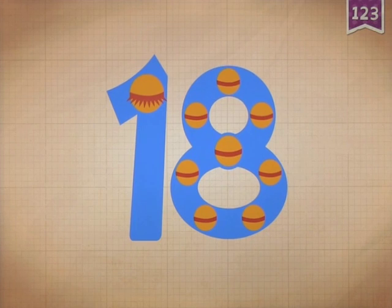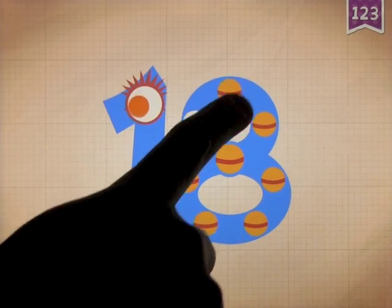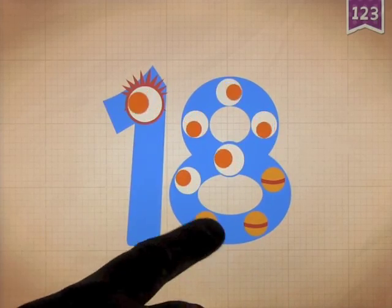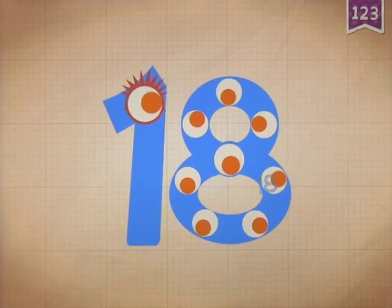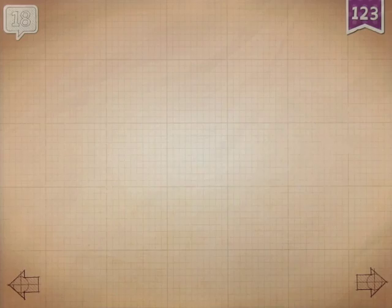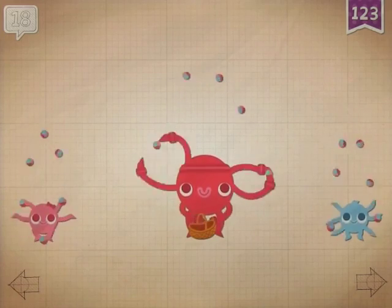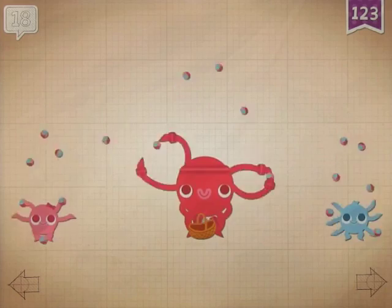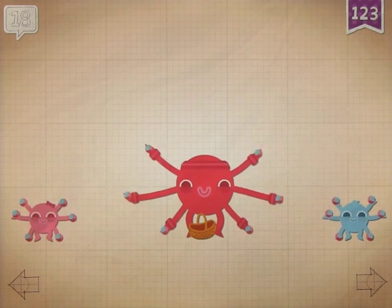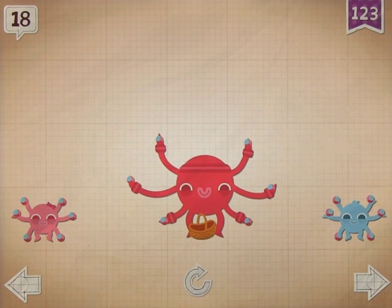Ten plus eight equals eighteen. Touch the monster's eyes to wake it up. It counts up: ten, eleven, twelve, thirteen, fourteen, fifteen, sixteen, seventeen, eighteen. Sonny and her two kids can juggle eighteen balls together.